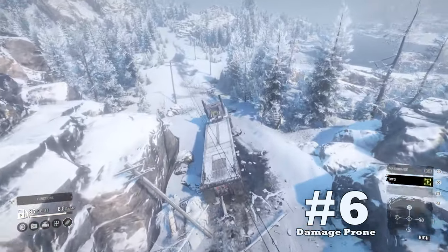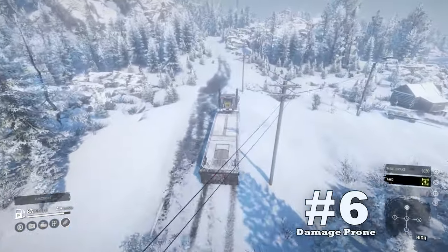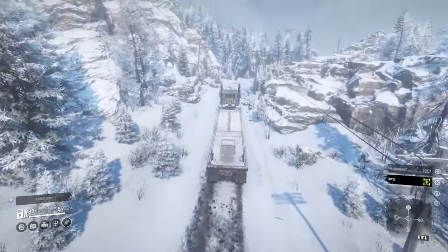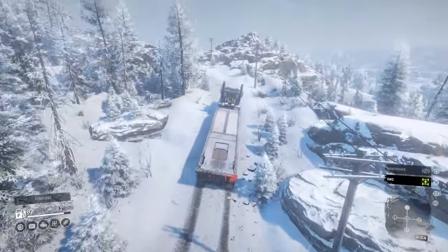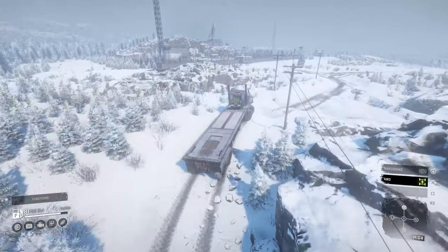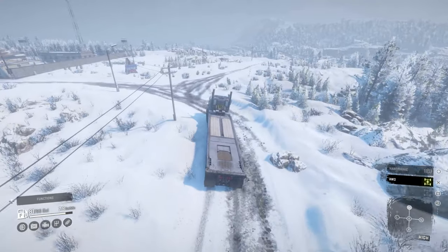Coming in at downside number six: it's damage prone. If you plan on using the high-range gearbox and flying down roads at speed, just be aware you're going to take massive hits of damage to your suspension. To combat this, just slow down on paved surfaces, and then when you get to the dirt roads, open it up a little bit until you start taking hits again. Then just throttle it back a little bit and you should be okay.